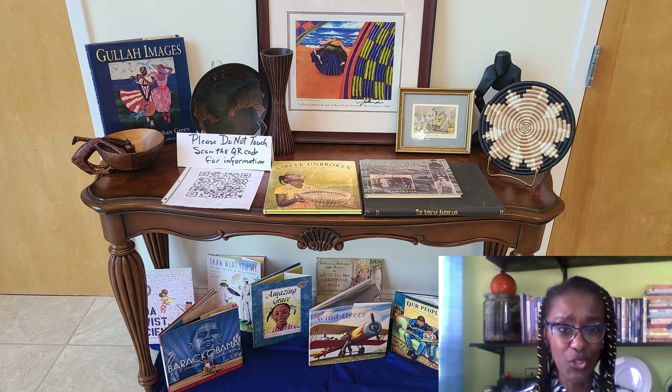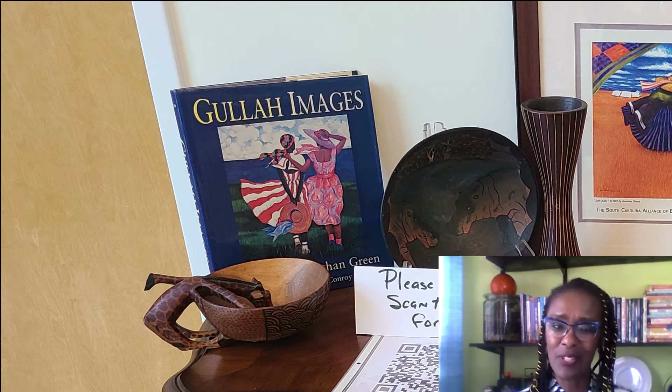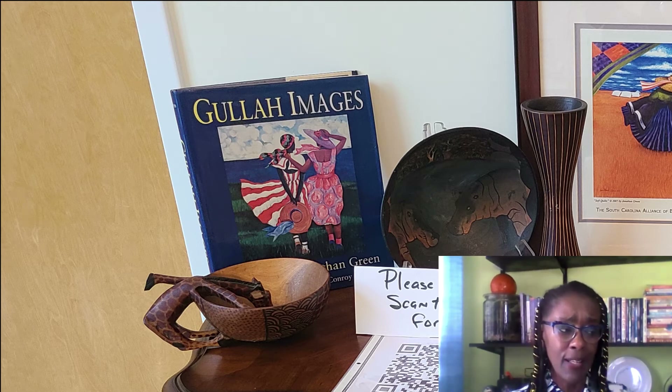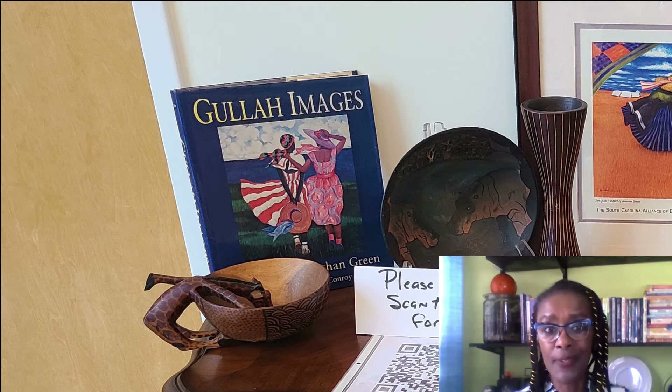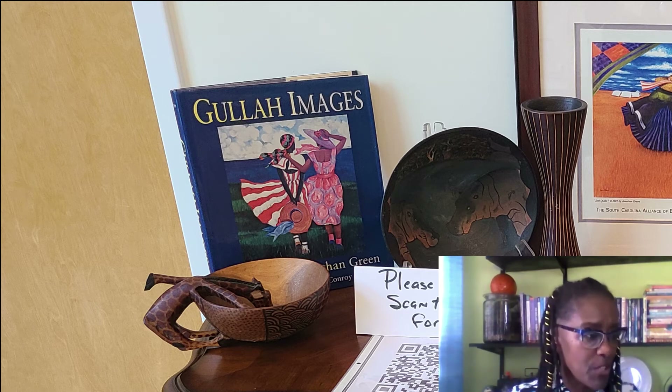We're going to continue this journey around the displayed objects. On this last table, you will notice there are books. There's a book in the corner featuring one of my favorite artists, Jonathan Green. If you don't know him, I would ask you to Google him. He's an artist who grew up in the Lowcountry and has gained notoriety around the world. His art always draws me in because the colors are very vivid, but the images are so universal they could be images of anyone. I have a coffee table book by him that was a gift years ago.